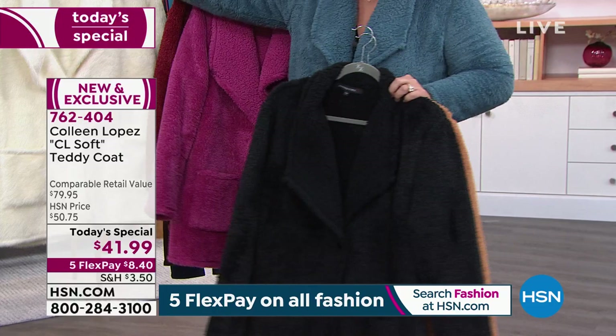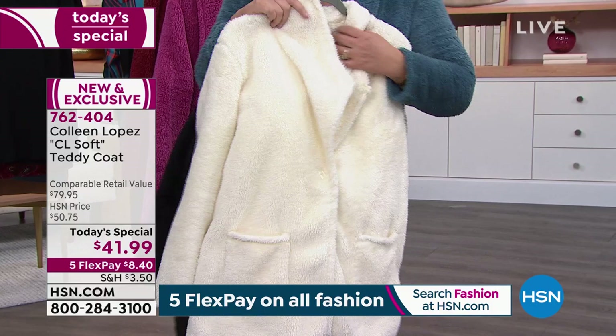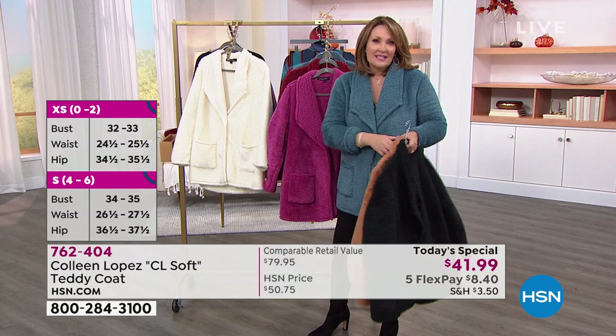One more color that everybody's flipping out over — the girls backstage all love this one the most — and it is that beautiful creamy ivory. If you love winter white, this is such a gorgeous color for wintertime. I love that it has a button, because when it gets chilly out you can bundle right into this. So when it does get chilly, it is a coat — you can button it up, wear it open, layer underneath it. I just think you're going to have a ball with it. So it's $41.99 — jump in and get yours early.